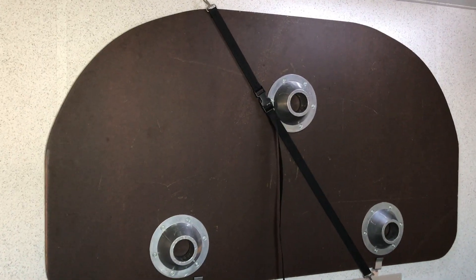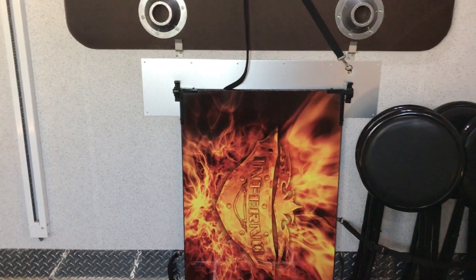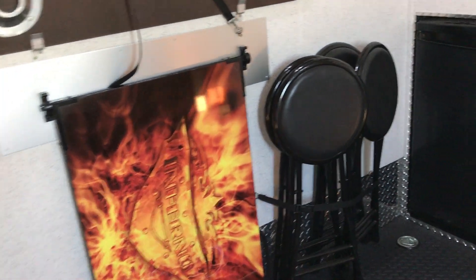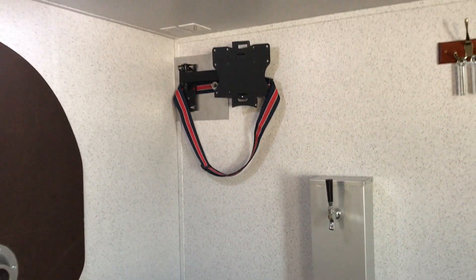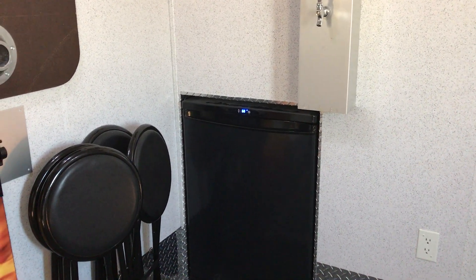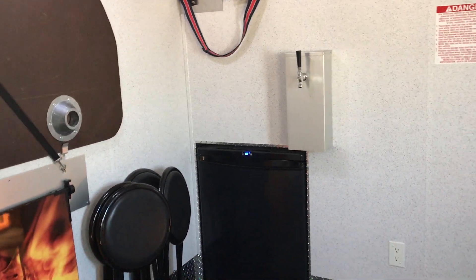This is where you store the table for the U-shaped dinette. You also have some bar stools, which can be used for the table that flips up here or inside. Now here is the kicker, folks — you don't see this too often. You have your own kegerator right in here. Right above it, you can put a TV. This kegerator comes already stocked and ready — all you need to do is put your keg in there and you're ready to rock and roll. That's something you don't see every day.